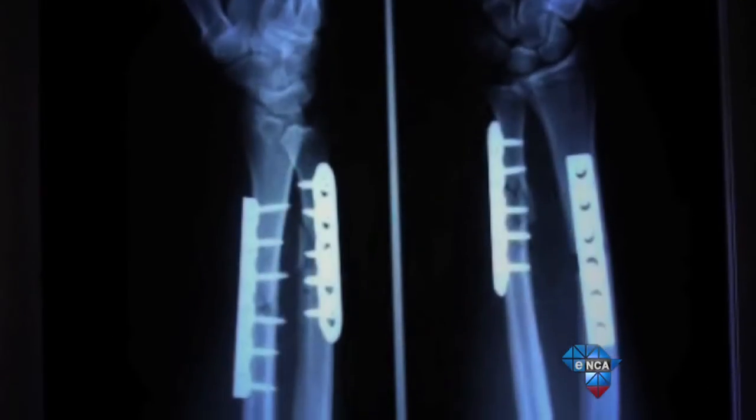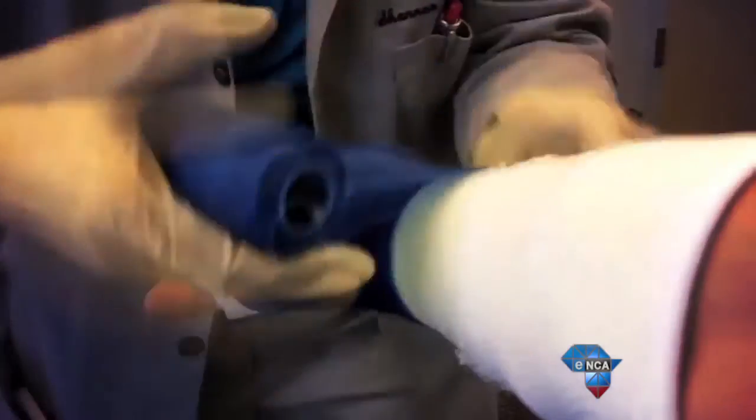The reality is a cast is heavy, uncomfortable, and let's not even talk about the smell that eventually starts oozing out of it. Gross. You struggle to shower or bathe as you can't get it wet, and you have to lug this thing around for up to six weeks or more. It is the pits.